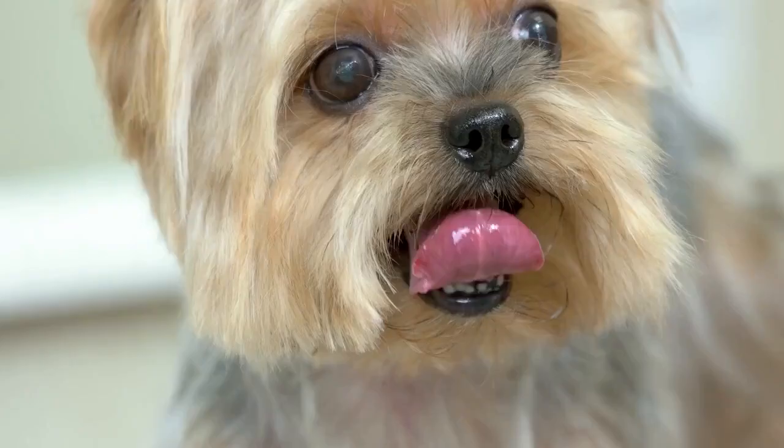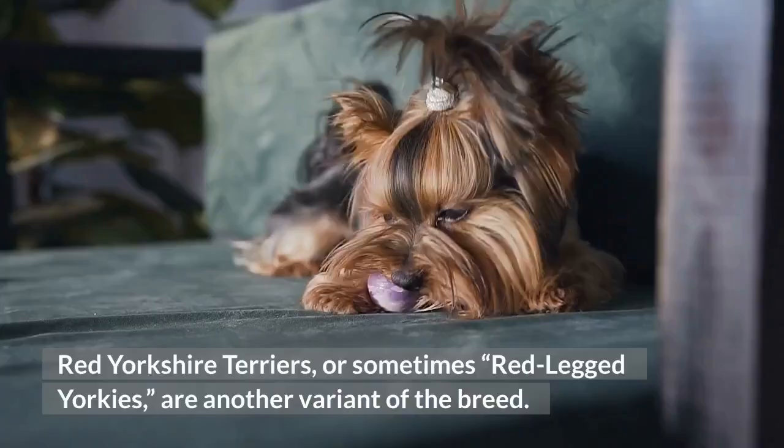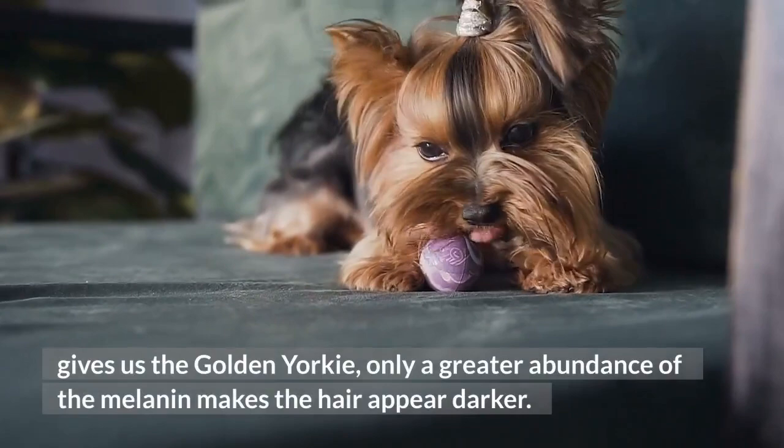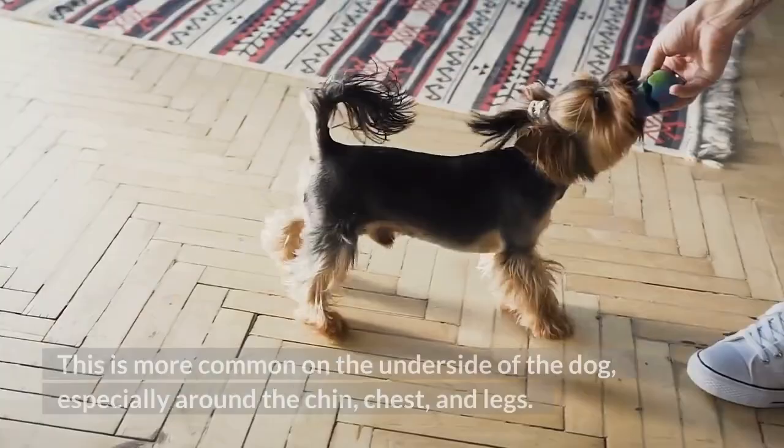Red Yorkshire Terrier: Red Yorkshire Terriers, or red-legged Yorkies, are another variant of the breed. The red — think bronze — coloring comes from the faux-melanin gene, the same gene component that gives us the golden Yorkie, only a greater abundance of melanin makes the hair appear darker. This is more common on the underside of the dog, especially around the chin, chest, and legs.